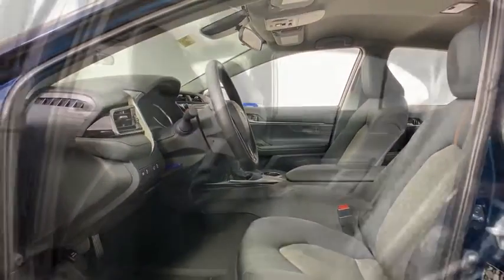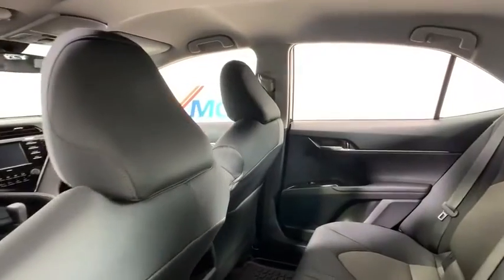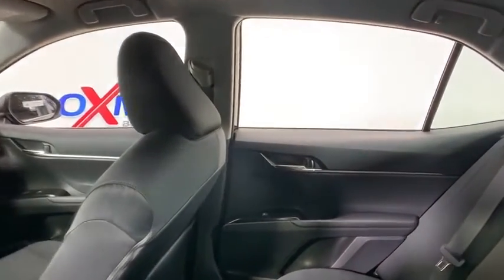Rear window defroster, power windows, security system, electronic stability control, trip computer, panic alarm, and overhead console.